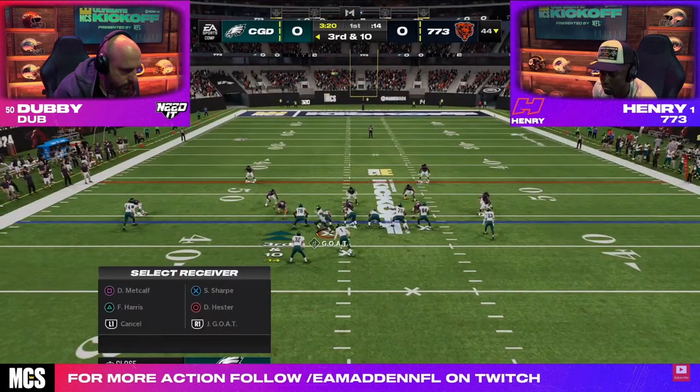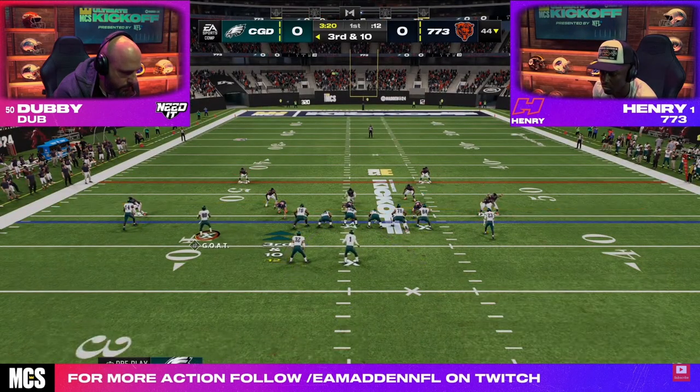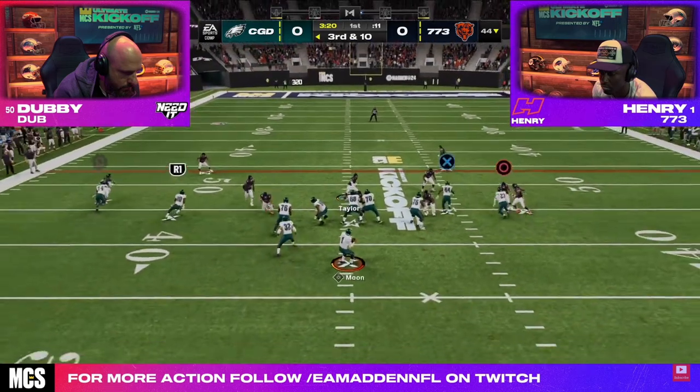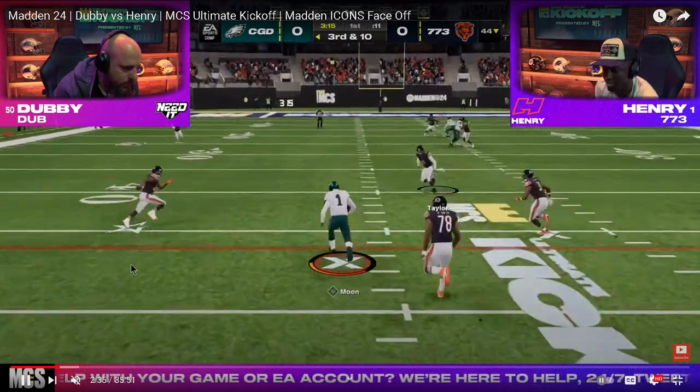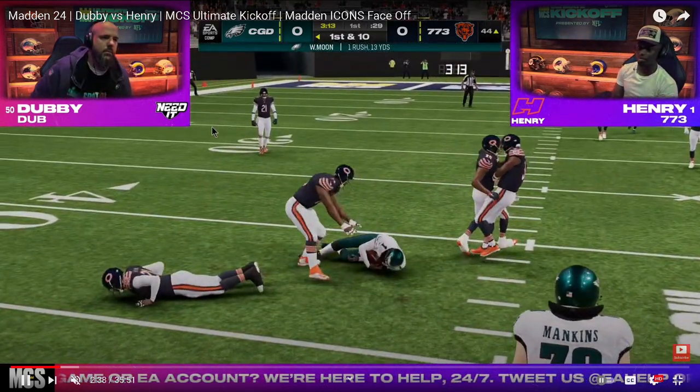If you want to get Henry's material, I believe it's at 818madden.com. This is Henry's 3-3 nickel blitz, and I really wanted to dive deep into why this is, at least in my opinion, the best defense in the game.